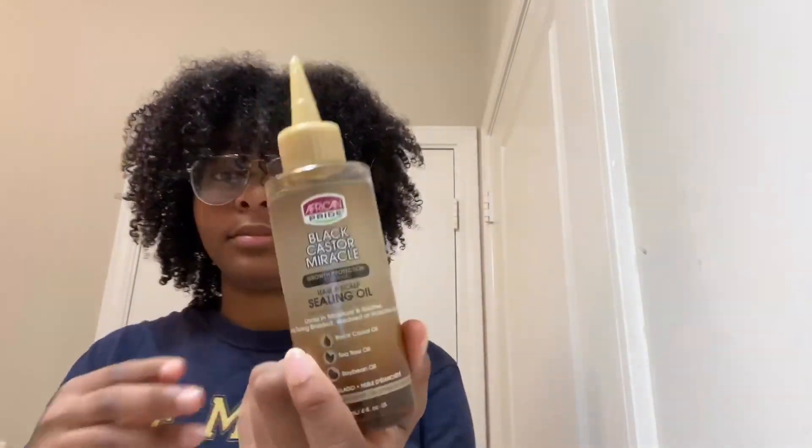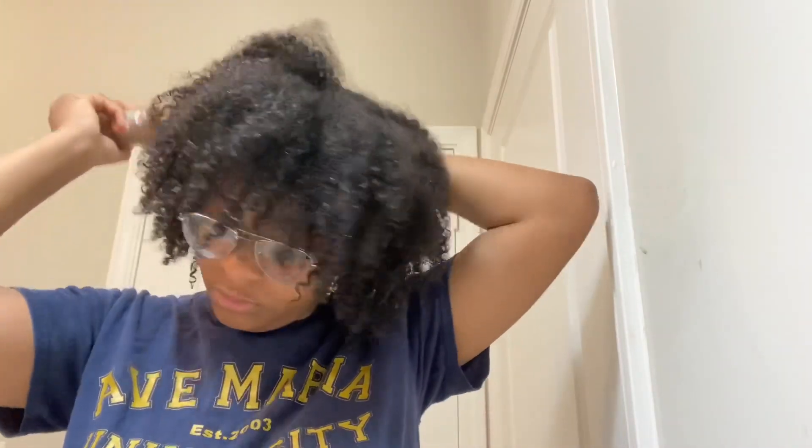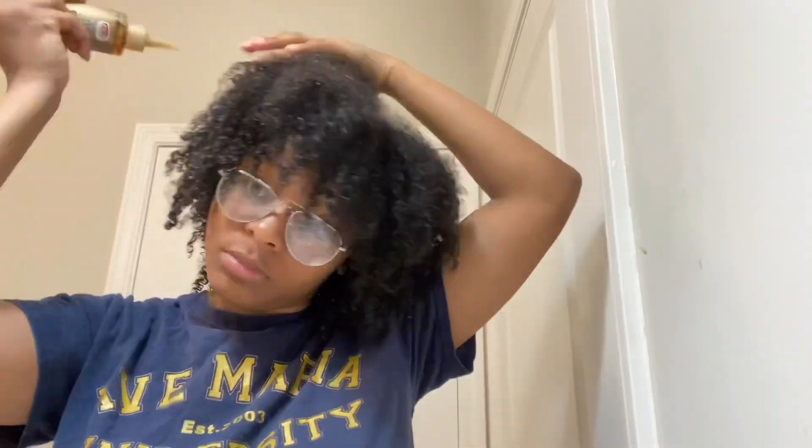To moisturize, I start off by putting on my Castor Oil Miracle Oil on my scalp, just allowing it to moisturize because it can get really dry after all the washing.